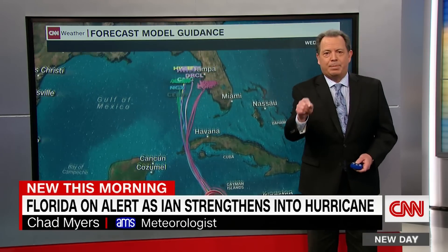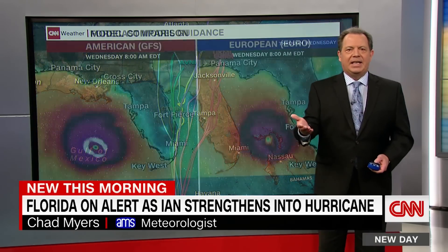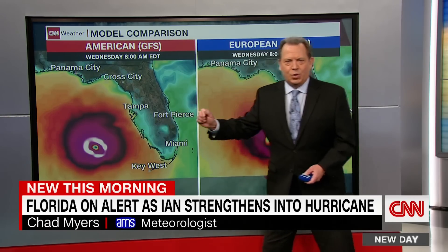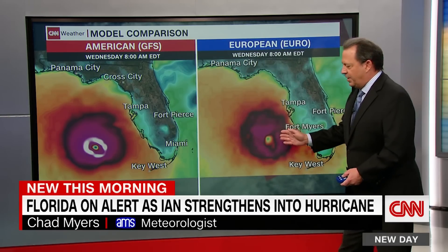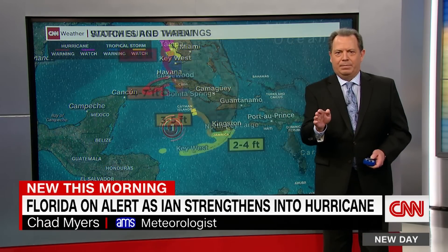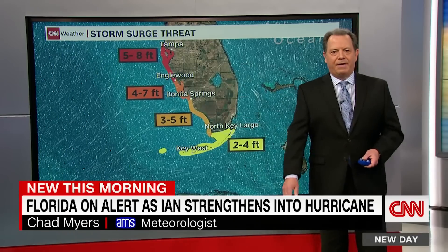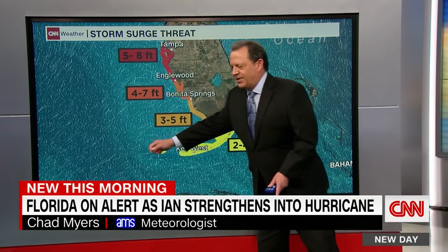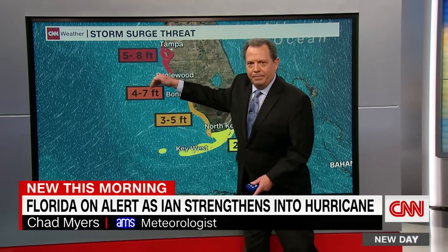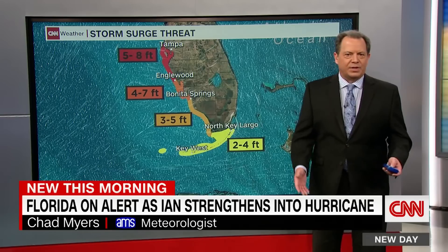As it gets closer, we will have a better idea of which line is correct. There's the GFS — big storm out there. Here's the European, still offshore but very, very close. And even with a brushing blow, we could certainly see storm surge up into Tampa, five to eight feet. The irony is when the storm is south, wind may blow the water out of Tampa Bay, and then when the storm goes by, it'll blow it back in all the way down to Port Charlotte — three to five, four to seven feet.